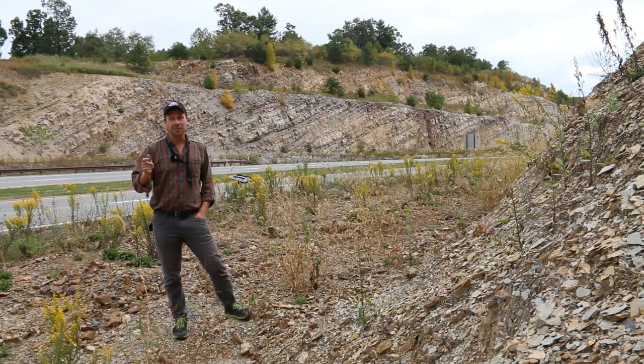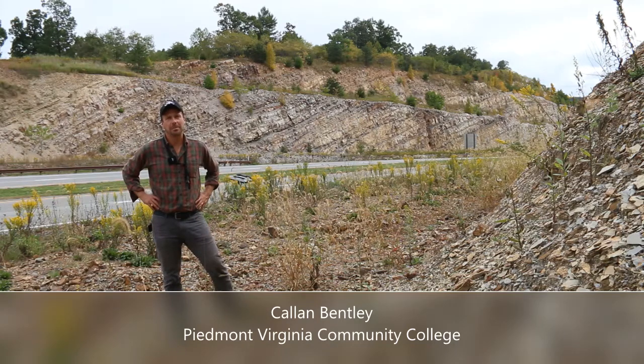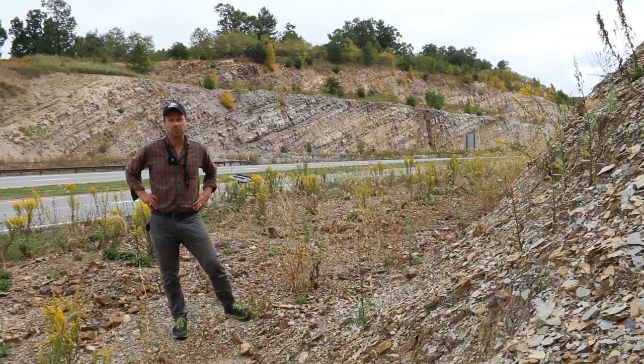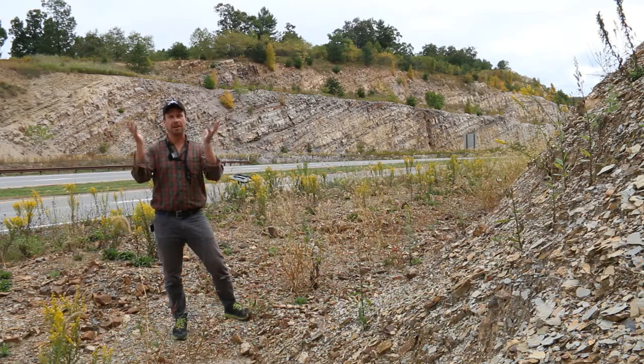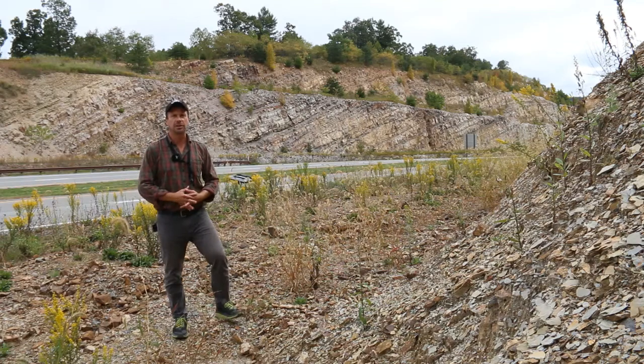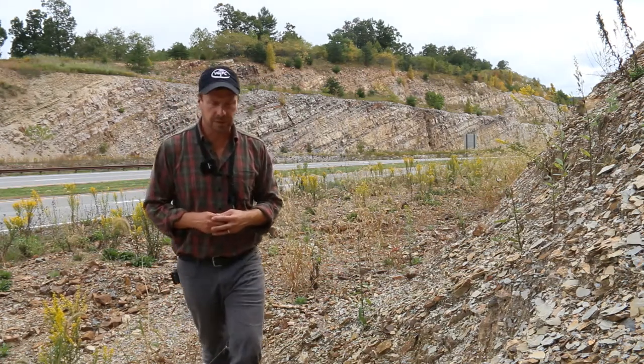Welcome to Corridor H, a highway constructed in the past decade through the Valley and Ridge province of eastern West Virginia. It was mainly funded with federal money, and Robert Byrd, the late former senator from West Virginia, was instrumental in bringing that federal money — that pork spending — into West Virginia, making this amazing highway that blasted through ridge after ridge, revealing a lot of interesting details about the structure and stratigraphy of the Appalachian Basin.